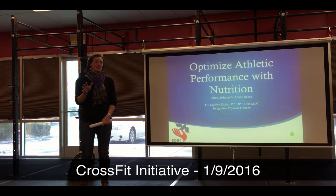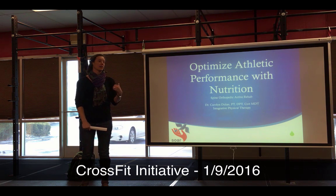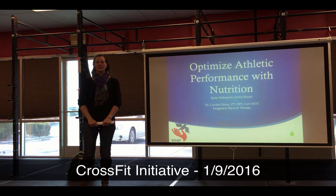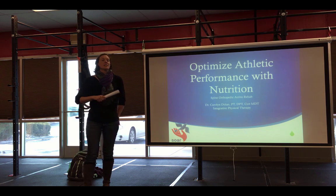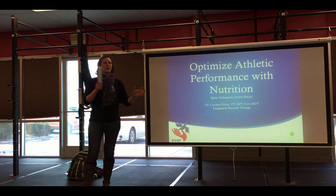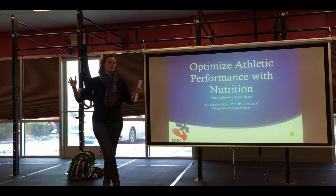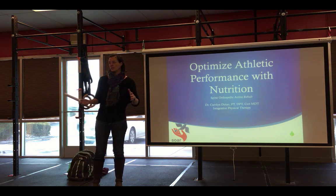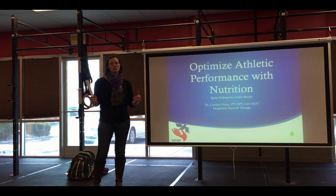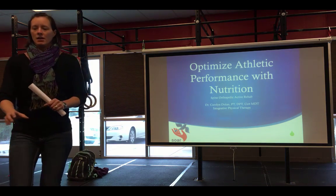My name is Carolyn Dolan, I'm owner of Spine Orthopedic Active Rehab and the Integrative Physical Therapy Clinic in town. I'm going to be giving a talk on how to optimize your athletic performance with nutrition. This is in line with the weight loss challenge going on, but my intent is to help facilitate more long-term lifestyle habits that you can sustain beyond this challenge. I'll try to stop halfway for questions, but if you have a burning question, go ahead and raise your hand.